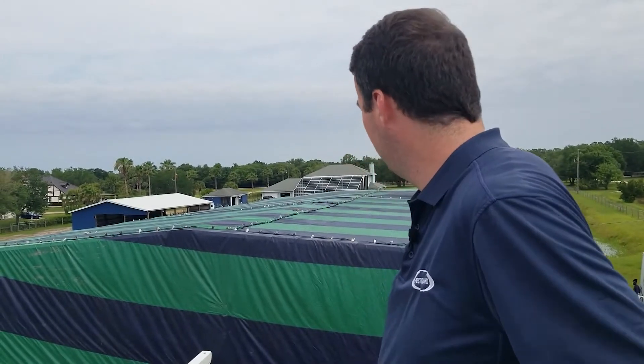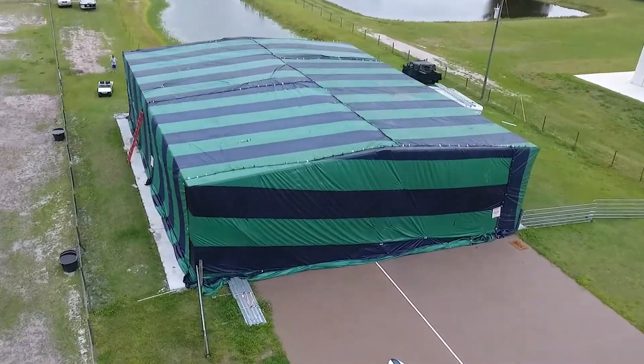How's it going, folks? Ryan with PestGuard here today. We're out on location fumigating an airplane hangar for powder post beetles today.